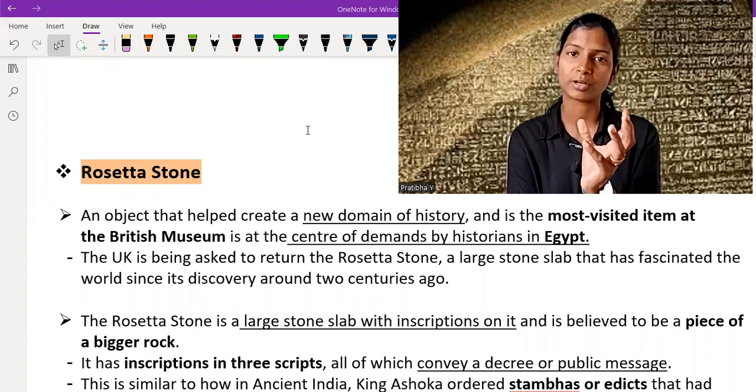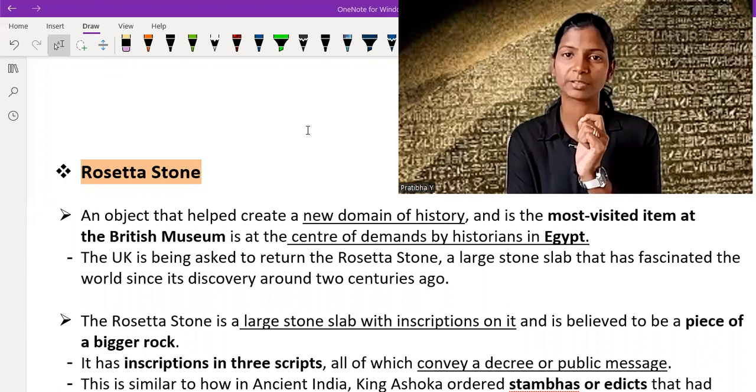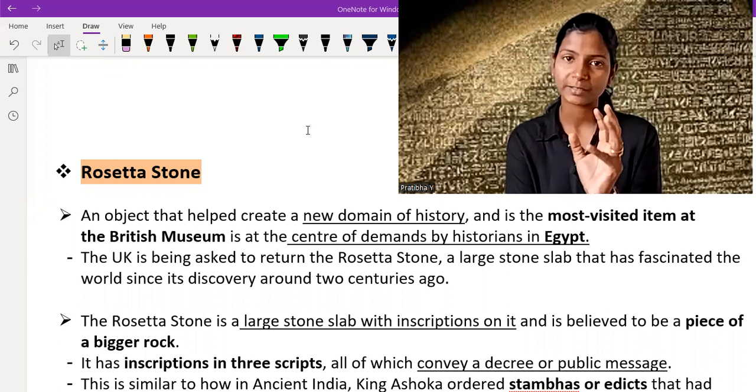This stone is found in the regime. The writings on the stone are from when Alexander the Great was ruling. This stone is very famous because it is a much-viewed, attractive exhibit in the British Museum, and there are many developments going on about this stone.